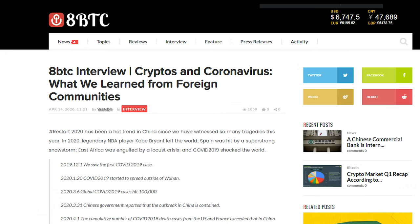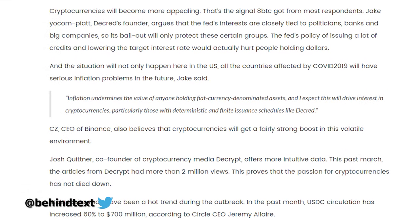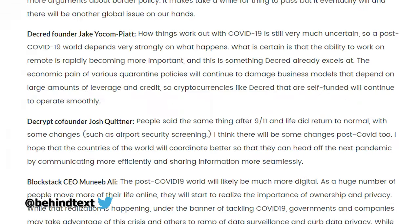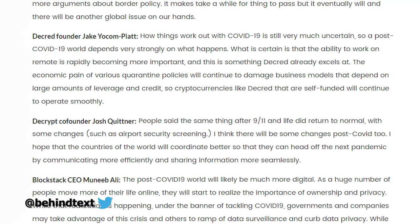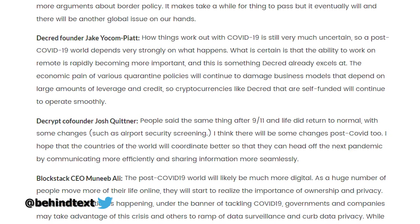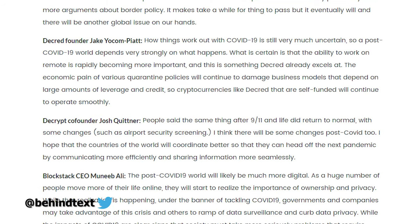Chinese news site 8BTC published an article titled Cryptos and Coronavirus, interviewing various project leaders. Decred's project lead Jakeo Campiat said inflation undermines the value of anyone holding fiat currency denominated assets, and this will drive interest in cryptocurrencies, particularly those with deterministic and finite issuance schedules like Decred. He also noted that the ability to work remotely is rapidly becoming more important — something Decred already excels at — and that self-funded cryptocurrencies like Decred will continue to operate smoothly despite economic disruption.